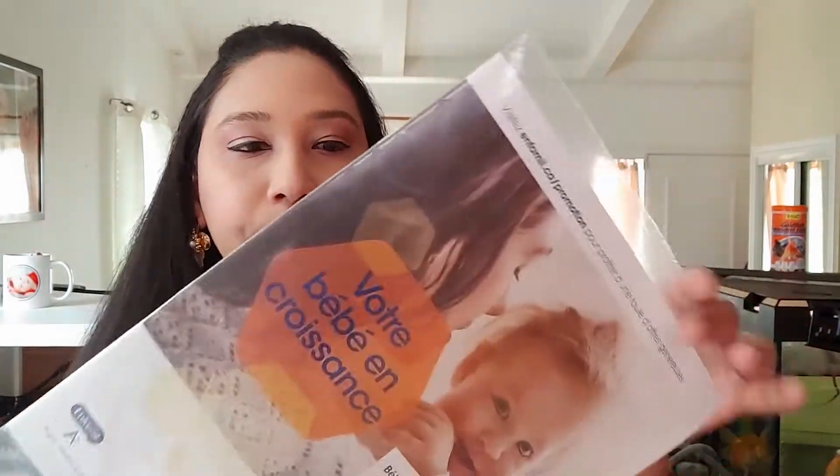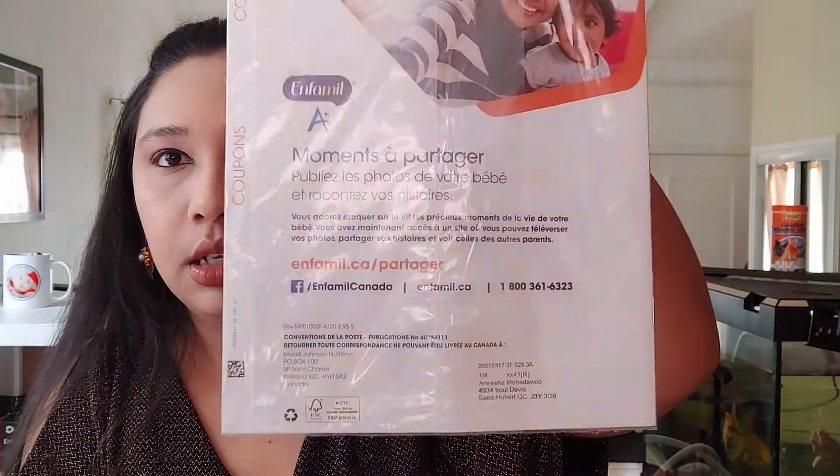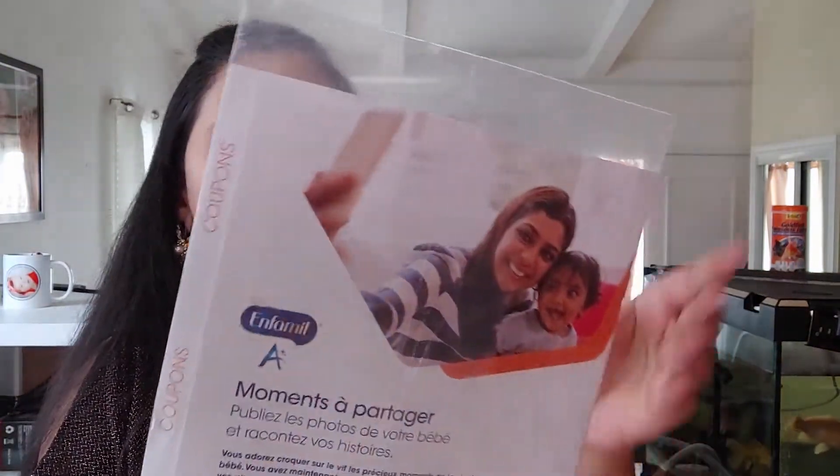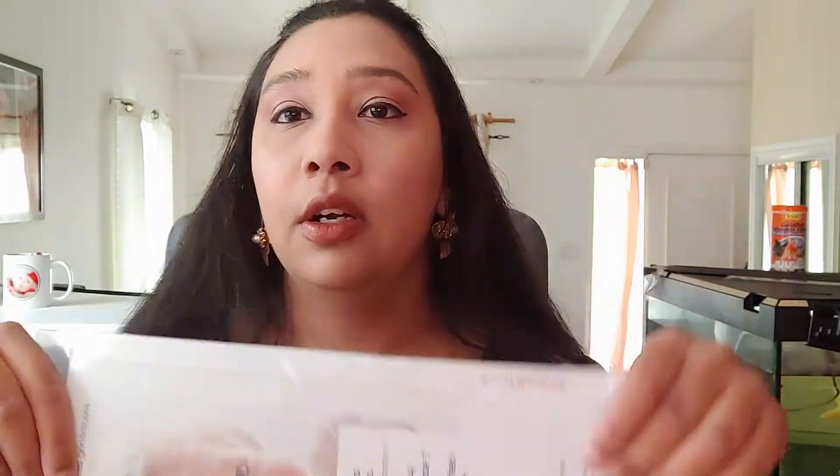Enfamil — you can go directly on their website and they can send you baby powder. This time they sent me a magazine, and there are coupons inside that you can use if your baby is on Enfamil.